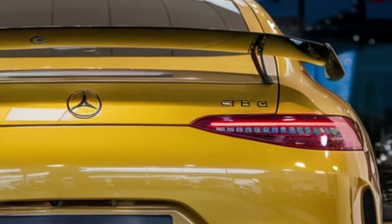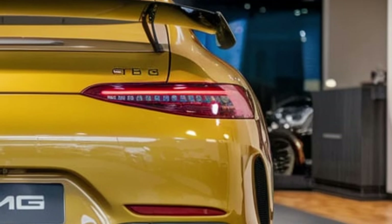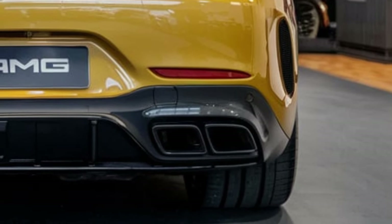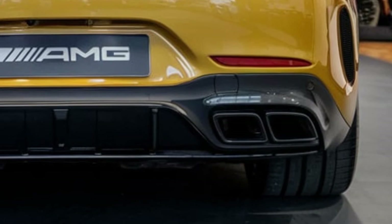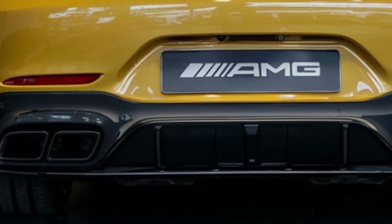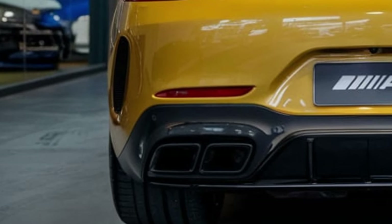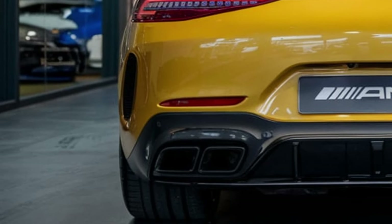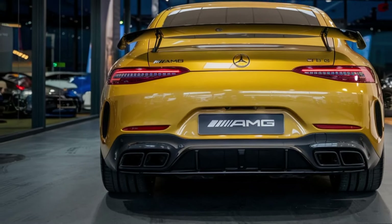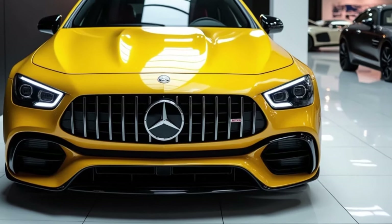From the outside, the 2025 AMG GT 63 S E commands attention. The aggressive front grille with the iconic AMG vertical slats makes a statement, while sleek LED lights give the car a sharp, futuristic look. The sculpted hood and wide stance highlight its sporty nature, while active aerodynamic elements improve airflow at high speeds. Large alloy wheels and quad exhaust tips at the rear further emphasize the car's performance focus, creating a perfect harmony between luxury and motorsport DNA.